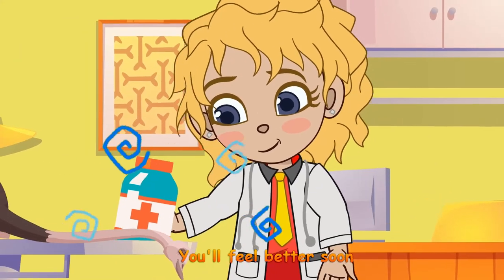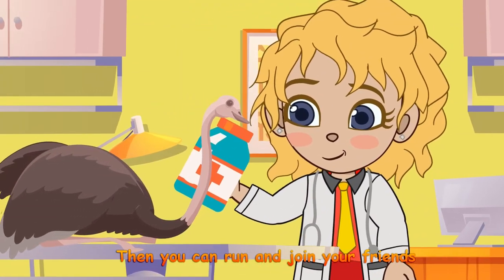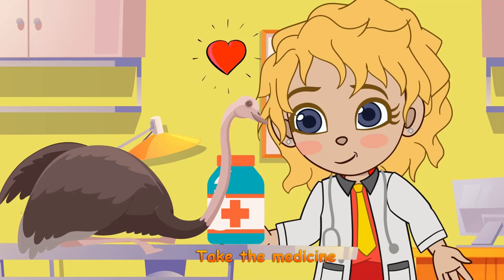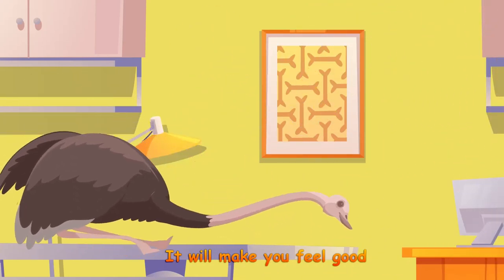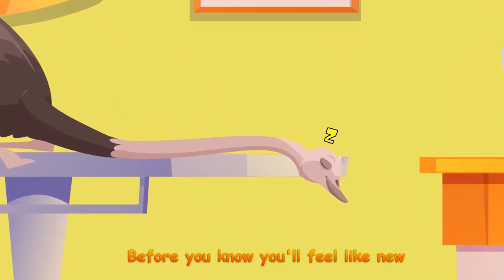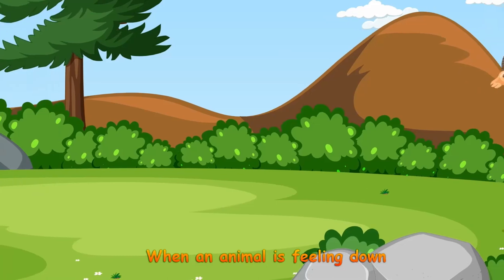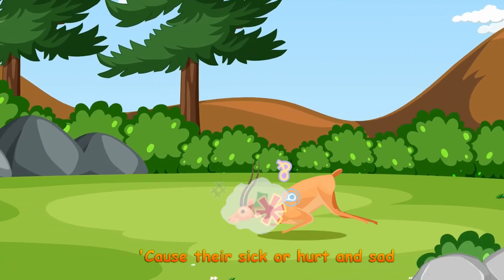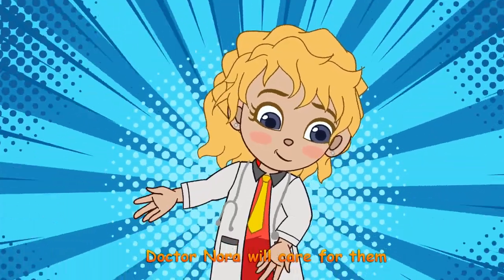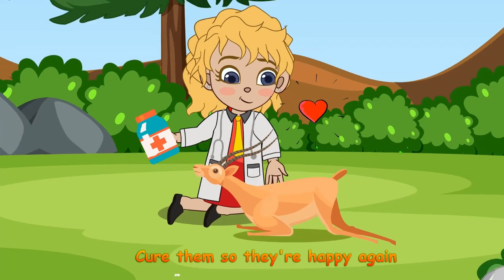Bye. You'll feel better soon, then you can run and join your friends. Take the medicine, it will make you feel good. Rest, take time to heal, before you know you'll feel like me. When an animal is feeling down, cause they're sick or hurt and sad, Dr. Nora will care for them, cure them so they're happy again.